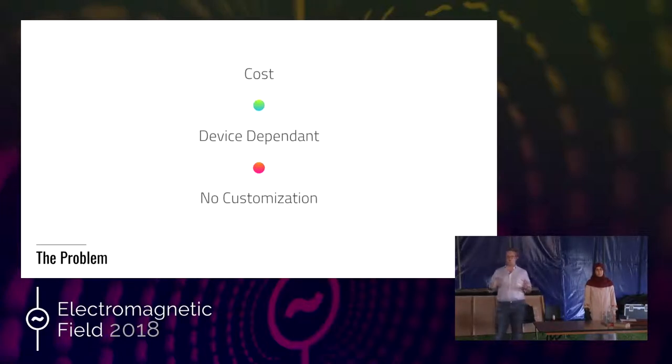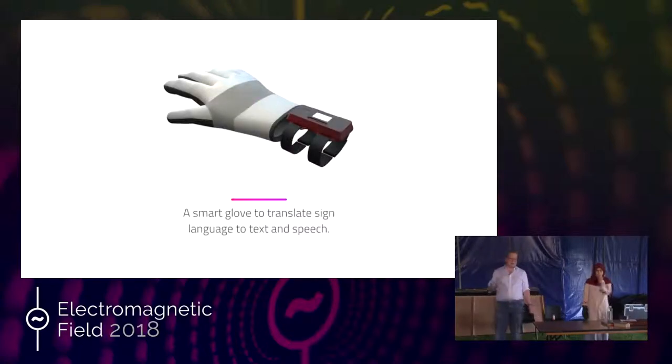All of the current products out there don't offer this level of flexibility — the ability to truly customize what you're saying and how you're saying it. That's something that we aim to address. So what's the solution? It's a smart glove that allows us to translate sign language to text and speech.